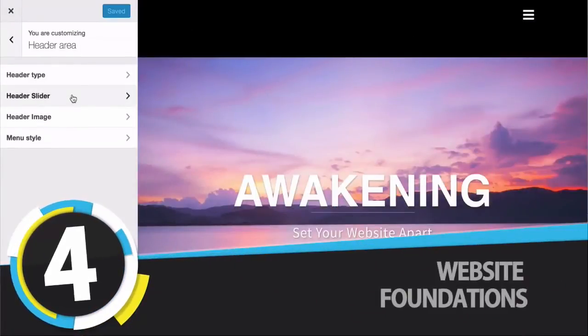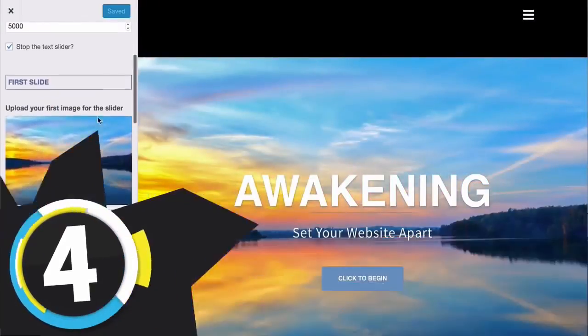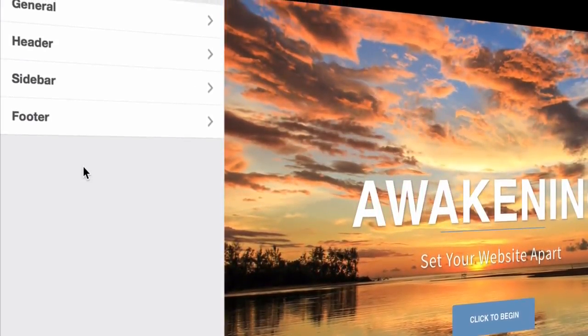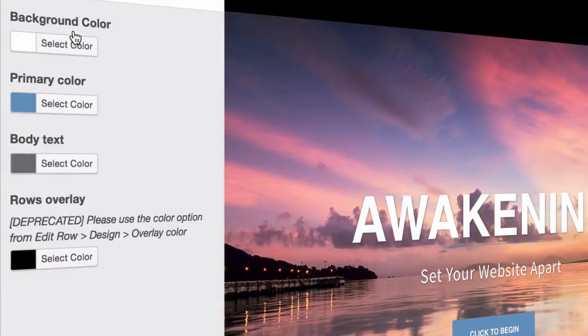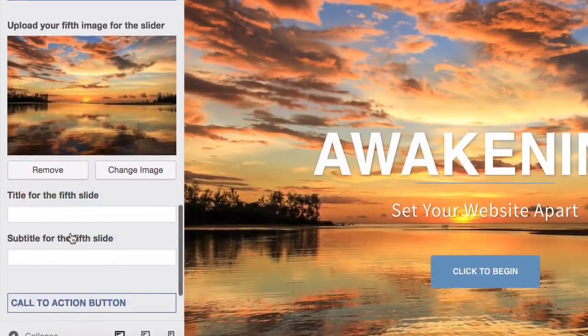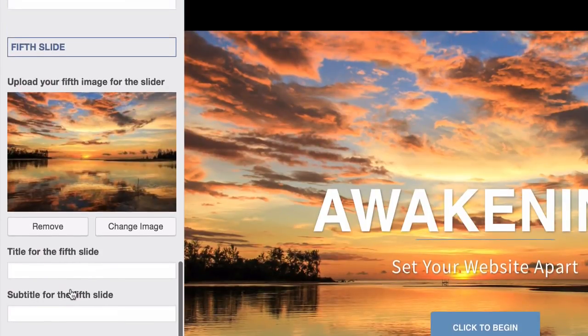In step four we start creating the foundations of your website and get it online. You'll learn the ins and outs of your new theme, how to find your way around and customize anything you want so you can make it your own. You're going to have lots of fun watching a website come to life.